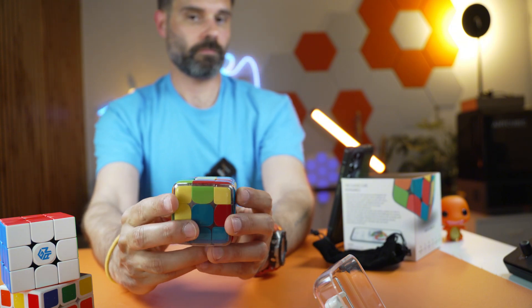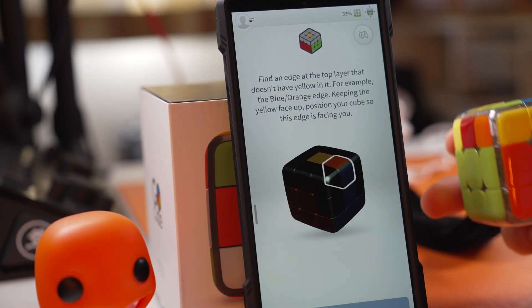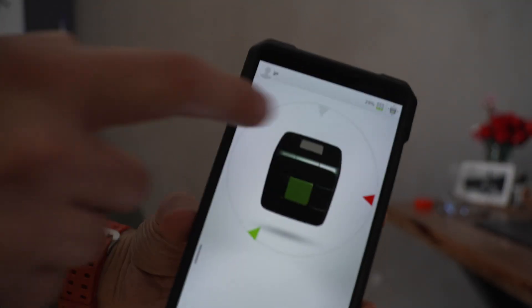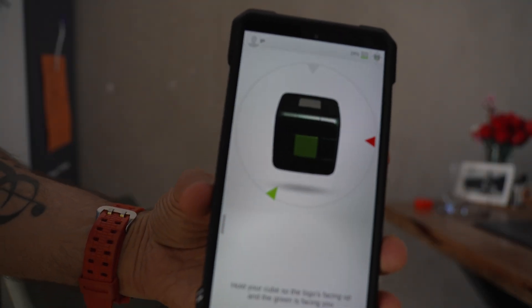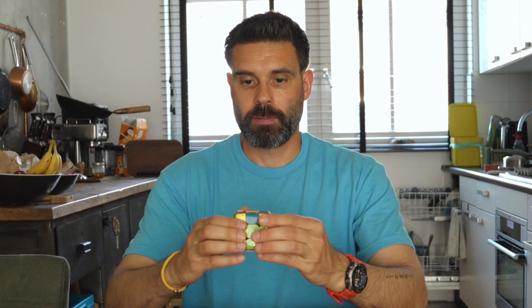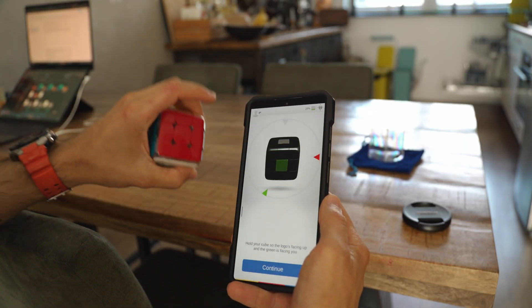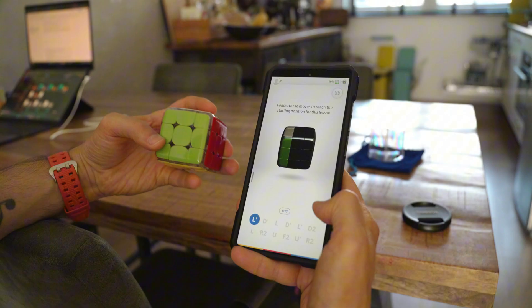Watching the physical Cube mirrored live in the app was a game changer — it made abstract moves visible. By now I could kind of fumble through a solve, but there was one last frontier: the final layer. So I hit the practice mode hard, one layer at a time, over and over. The app lets you rewind to a specific Cube state — nerdy but brilliant.